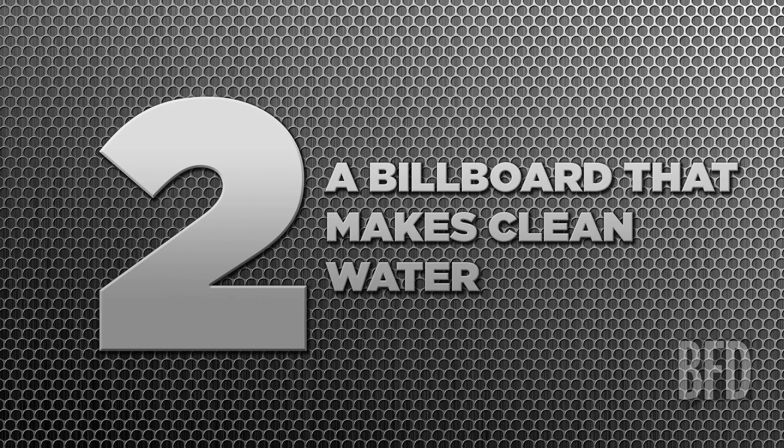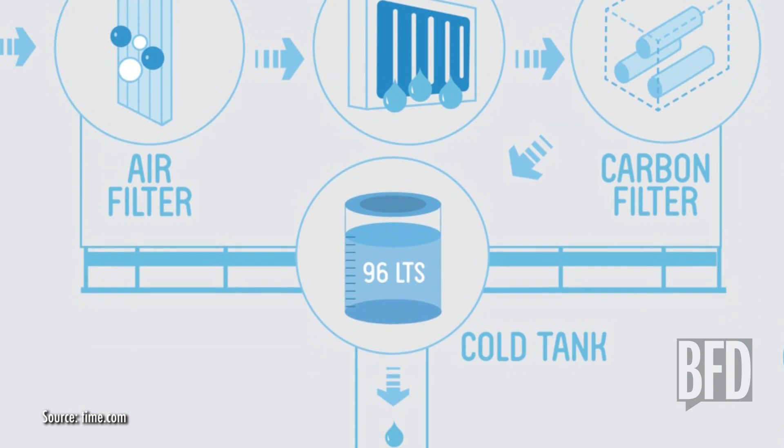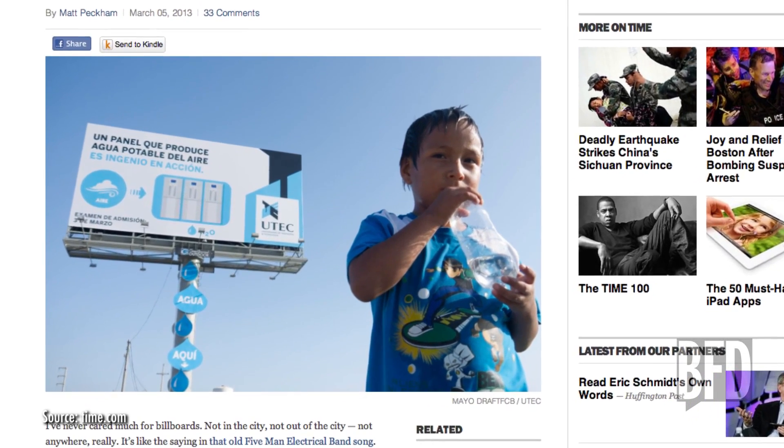Number two: a billboard that makes clean water. This Peruvian billboard draws water vapor out of the city's humid breezes and filters it into clean, drinkable water. Lima is a town built in a desert and clean water is really hard to come by, so this billboard is a real lifesaver. This billboard is essentially an advertisement for itself, but products that spend money to advertise on a device that brings clean water to the public — businesses take note: if you want my money, bring the water.